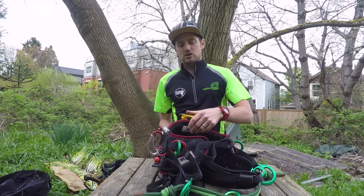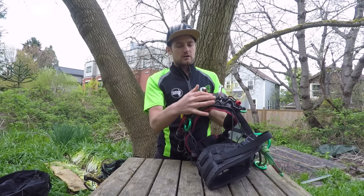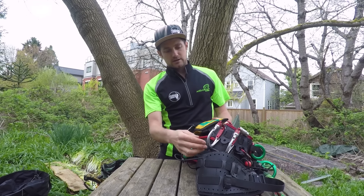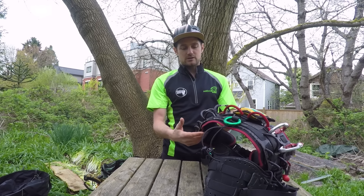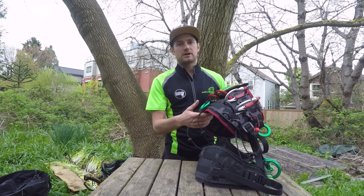It's also great how you can customize everything on the harness — your loops, how big you want them, where you want them. There's space for all the carry tools and DMM Volt attachments — lots of space for hanging tools, slings, and carabiners. Tree motion harness: in my opinion, the best harness on the market.